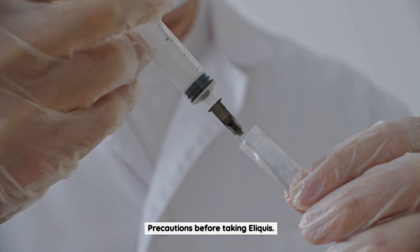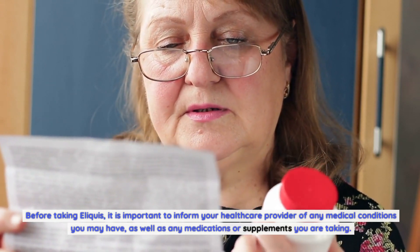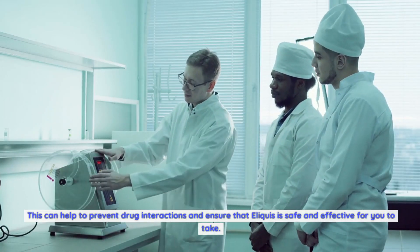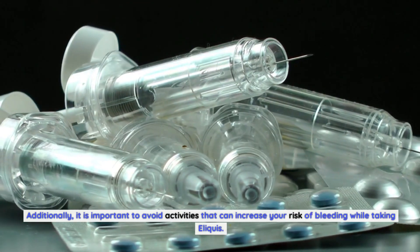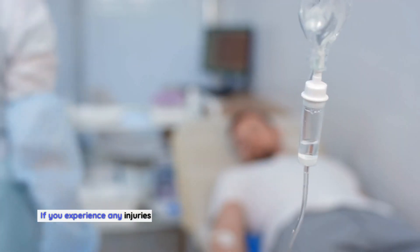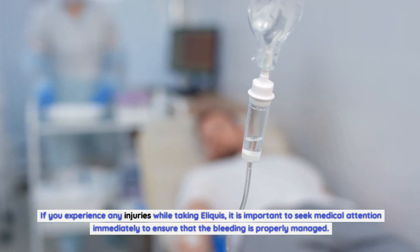Before taking Eliquis, it is important to inform your healthcare provider of any medical conditions you may have, as well as any medications or supplements you are taking. This can help to prevent drug interactions and ensure that Eliquis is safe and effective for you. Additionally, it is important to avoid activities that can increase your risk of bleeding, such as contact sports or heavy lifting. If you experience any injuries while taking Eliquis, seek medical attention immediately to ensure that the bleeding is properly managed.